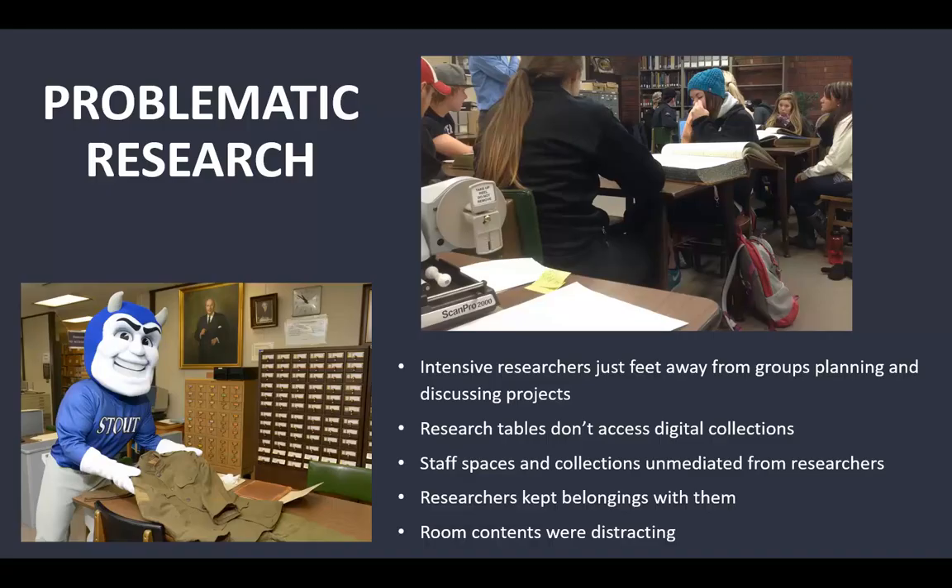It also led to problematic research. Imagine being a historian or technician trying to focus at a workstation while student groups are planning and discussing projects, yelling out their discoveries. From the student's perspective, you feel guilty for distracting them. Our research tables didn't access digital collections — so many collections are born digital now, and we only had two public workstations often used for microfilm. We didn't have the ability to bridge hybrid collections.